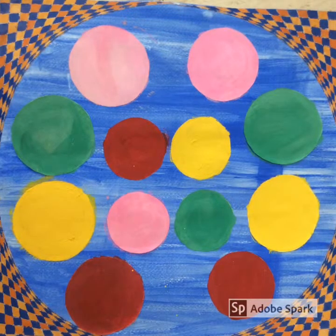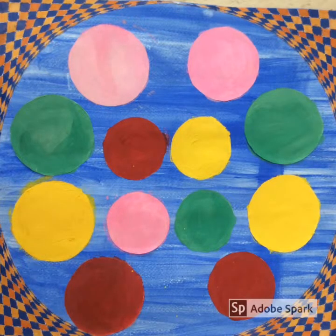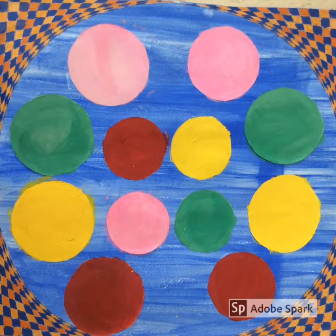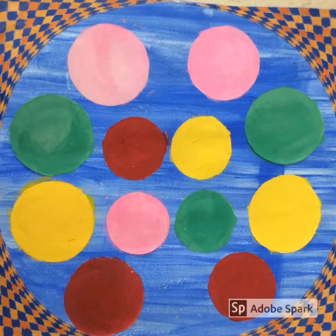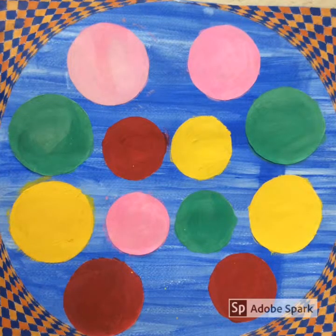Now let's talk about layering. As you can see, our project has so much layering. The checkerboards that you see are the making of the outside of the square, and they are actually layered on top of the original paper. Plus the circles inside the square are also layered on top of each other.